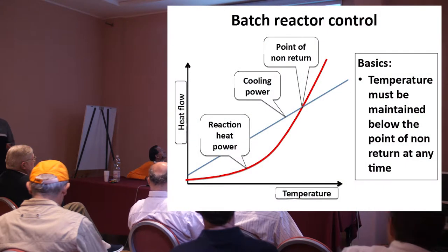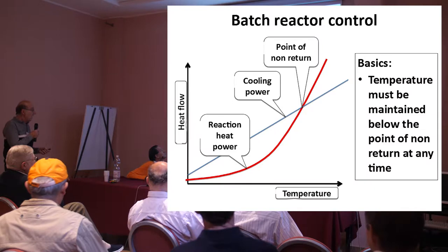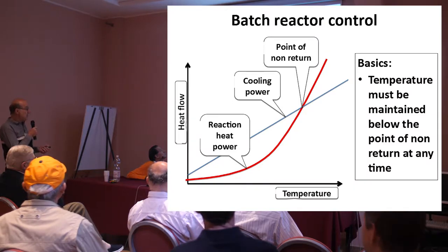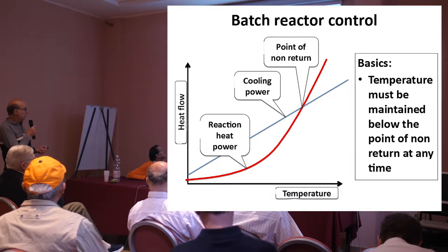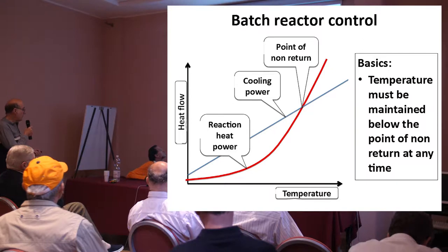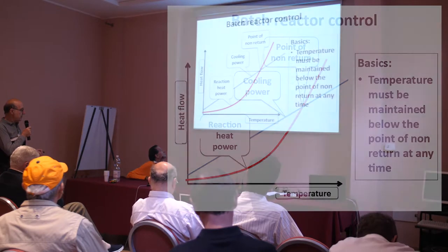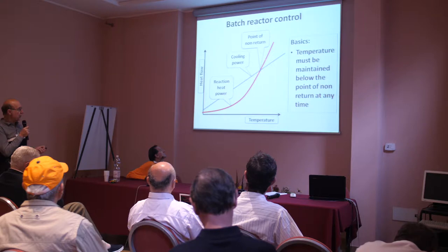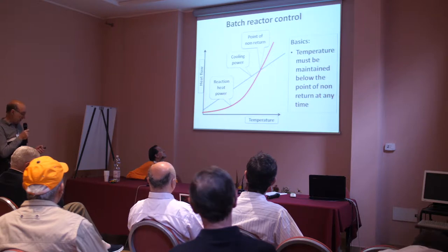You see again the same diagram. The temperature must be maintained below the point of so-called non-return at any time. This is the cooling power — if you have this liquid temperature going up, you have to remove this heat. This is the reaction power, the chemical reaction power. And if you go above this point, I'll show you what happens.